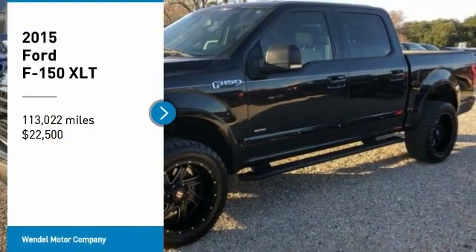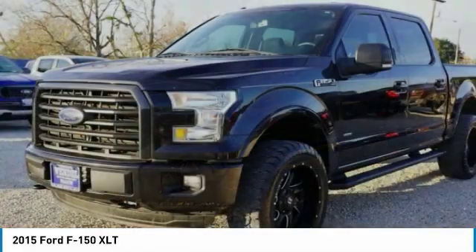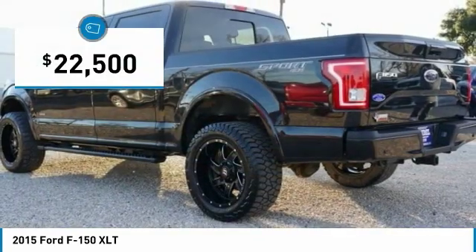We are pleased to show you the 2015 F-150. A Ford F-150 knows how to handle any situation. It's built to follow orders, no whining, and is priced below $25,000.